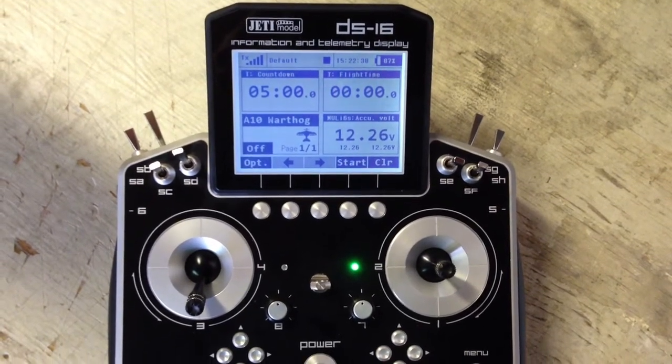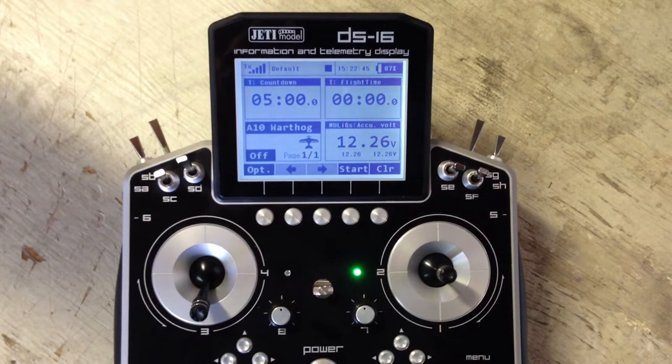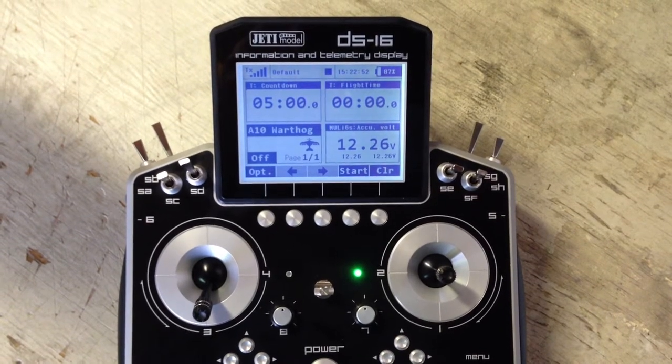I am a third generation computer transmitter where all my switches can be assigned by you for any purpose. I am called Duplex because I have two internal transmitters, each with a horizontal and vertical antenna hidden inside my display mount.